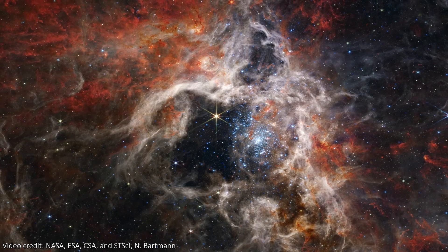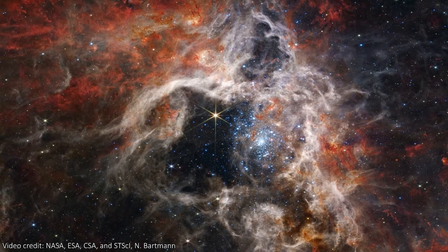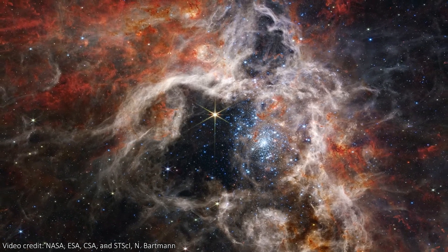ESA, NASA, CSA, and the web teams have just released another stunning image. This time, it's of a nebula that's really close by.